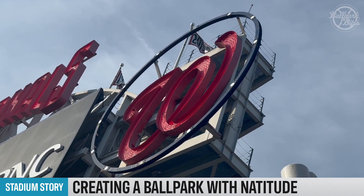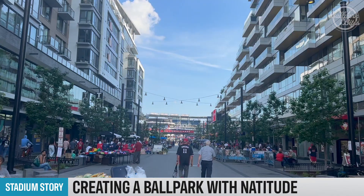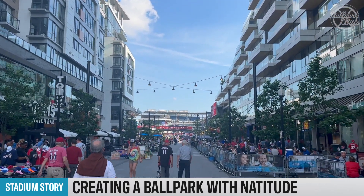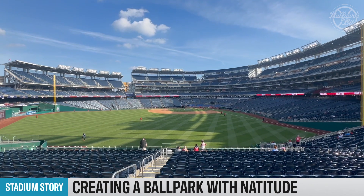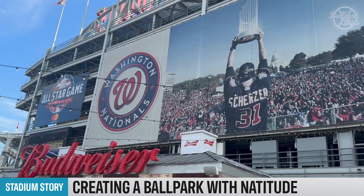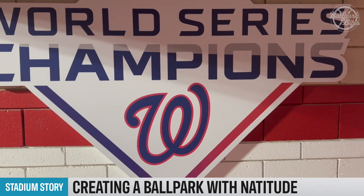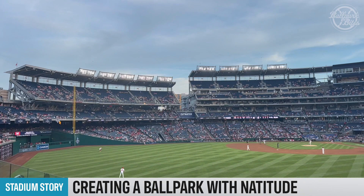Nats Park broke ground on May 4, 2006, and cost $693 million to construct. Located in the Navy Yard neighborhood of D.C., the ballpark featured views of the National Monument and the Capitol building before development around the stadium began. The field still features cherry blossoms outside of the ballpark to this day. The park features four levels of seating, with the upper level being split as a nod to Griffith Stadium. In addition to hosting the Nationals, the stadium has held the 2018 All-Star Game, the 2015 NHL Winter Classic, and several concerts, as well as the 2019 World Series that the Nationals would go on to win. The Nats' lease of the venue lasts until at least 2038.